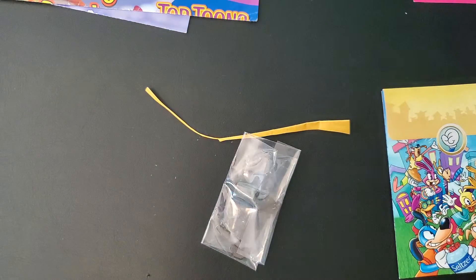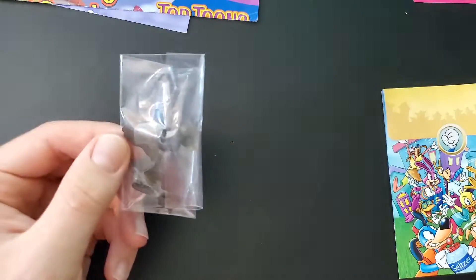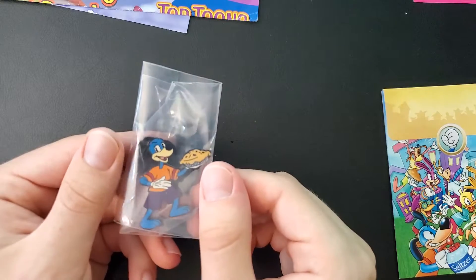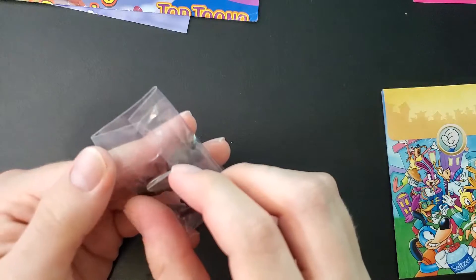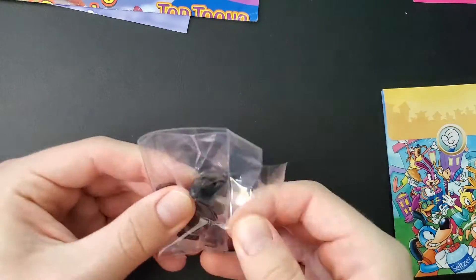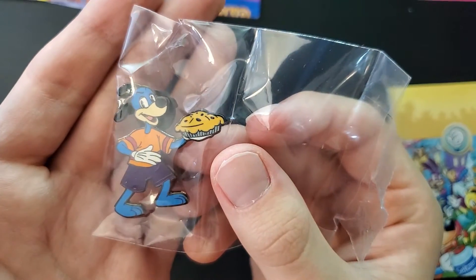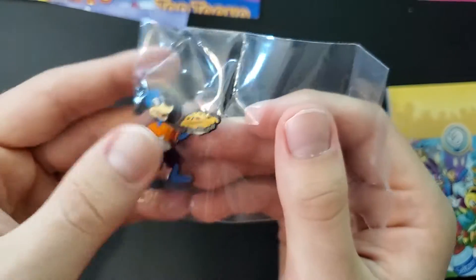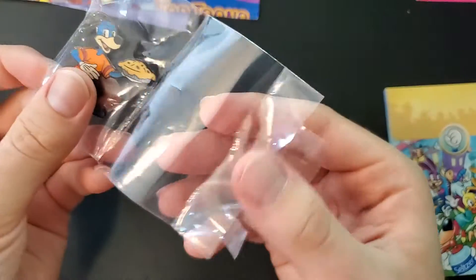So this is a Toontown pin. There are several different ones, so there are still quite a few for me to collect, but I'm really happy this is the one I got because it includes Toontown's main character Flippy holding a pie. If I could get a good deal on some more pins I would love to get a cog pin, as those are really recognizable with Toontown — however, I'm probably not willing to pay $50 for one.